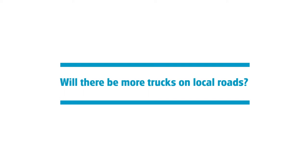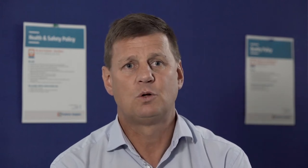We have actually modelled the traffic movements from the site. 90% of the transport movements will go onto the motorway infrastructure. That will take those trucks away from the local community and it will be the most efficient way to make sure that we don't have any significant impact on transport movements on local roads.